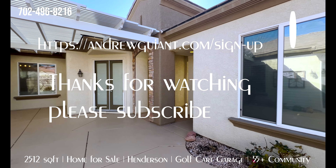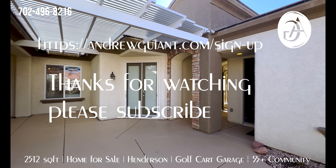Alright, that's it. Here's the courtyard. I'm Andrew Guiant — thank you so much for watching. Please subscribe, check out the next one, and I'll see you on the next one. Take it easy!